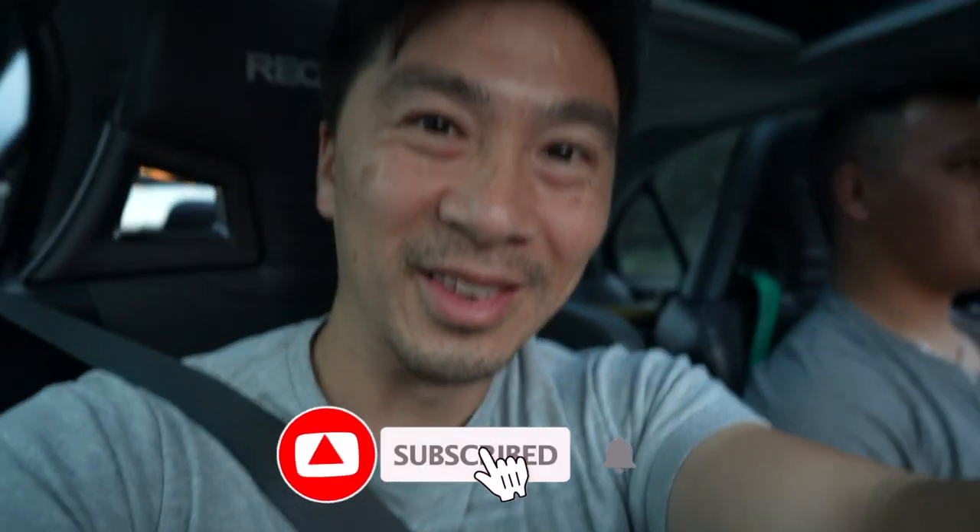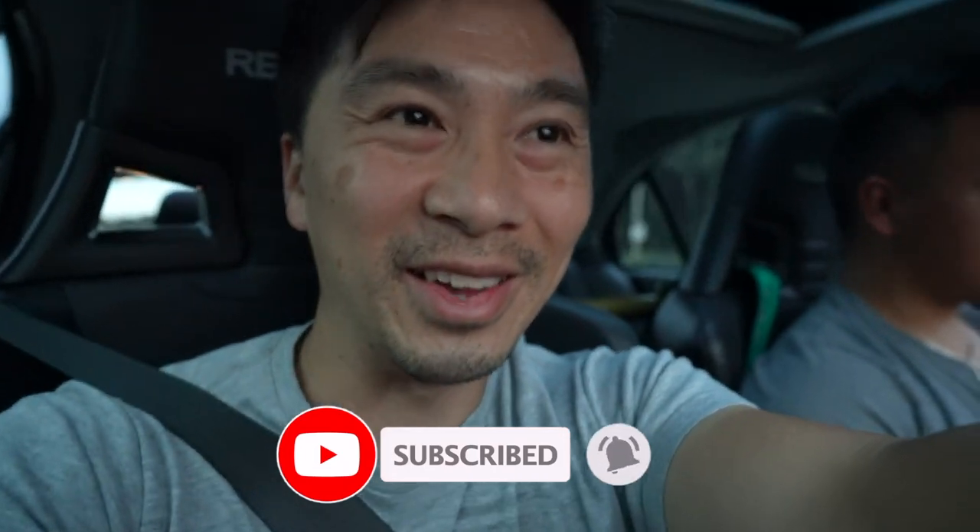Hopefully you guys are enjoying the vlog so far. It's pretty shaky in the car right now — that's the life of a lowered vehicle with sports suspension. If you guys are liking the vlog, don't forget to subscribe to the channel and leave a comment below.